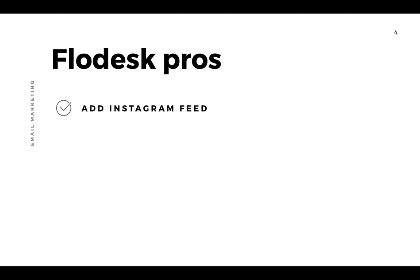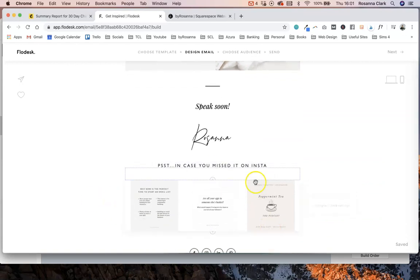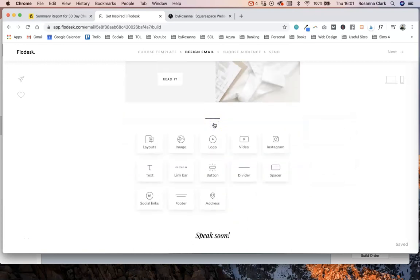A small but really nice feature in Flodesk is the ability to embed your live Instagram feed into your email templates. You set this up in your account settings — you connect Instagram and then you can add it as a block into any of your email templates.